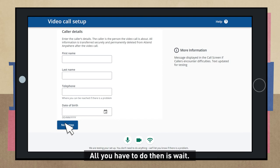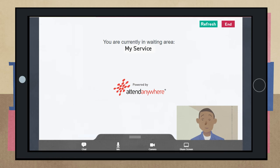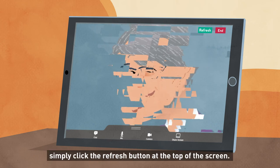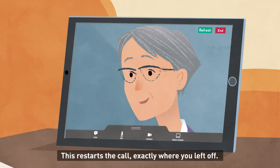You will then go into your own private video room. All you have to do then is wait. When the person you are scheduled to see is ready, they will join you in the video room and your appointment will go ahead as normal. If for any reason the sound or picture starts to break up or the call drops, simply click the refresh button at the top of the screen. This restarts the call exactly where you left off.